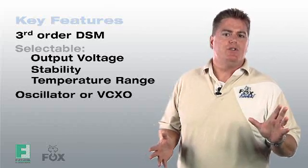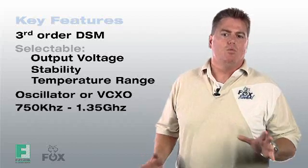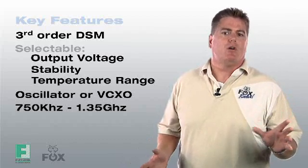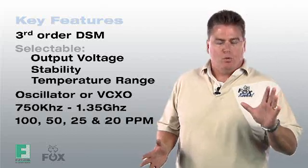It offers a wide frequency range to choose from, selectable from 750 kHz up to 1.35 GHz, with resolutions out to 6 decimal places. Stabilities are offered at 100, 50, 25, and 20 parts per million.